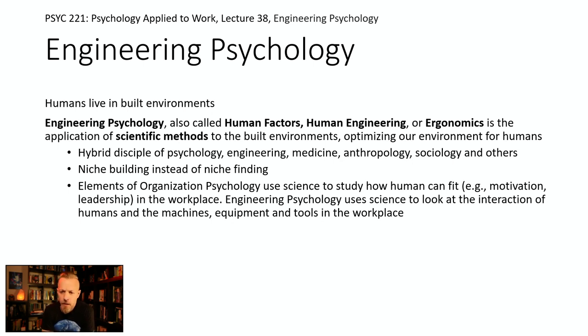You can think of organizational psychology as applying science to how humans can best fit into the organizational workplace — what's the best leadership, how to maximize motivation and engagement, how to improve job performance. Engineering psychology is a little different: it asks how we can change the environment itself — the built environment, the tool, the process, the nature of the workplace — so that it fits the human. There are limits to how much you can change a person, so most activity involves changing the thing.